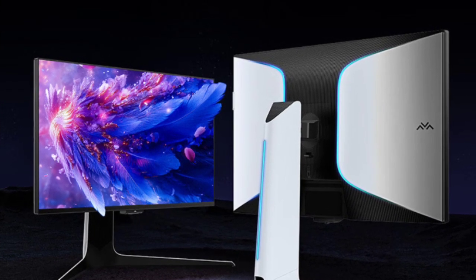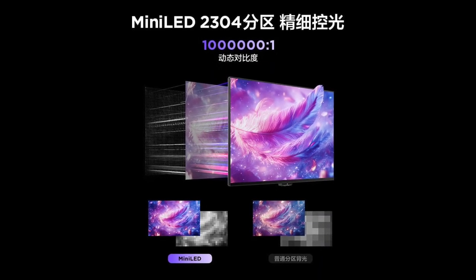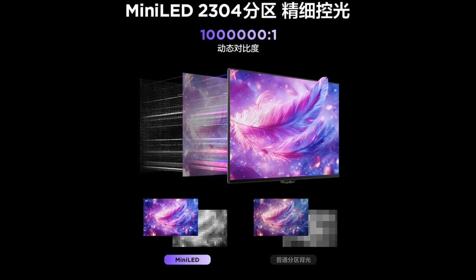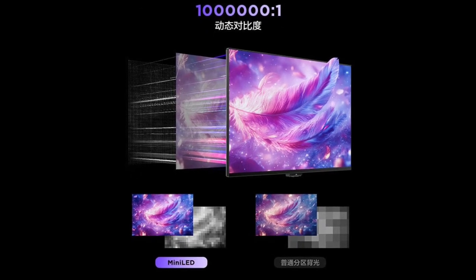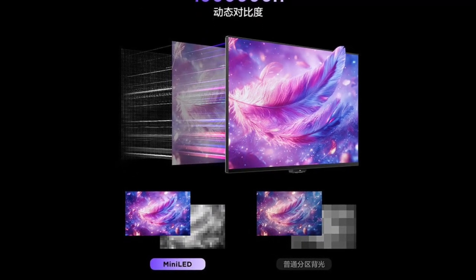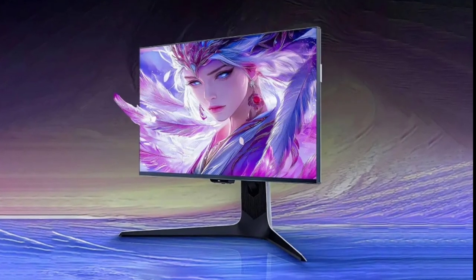The monitor achieves a peak brightness of 1600 nits and supports HDR1400, allowing for stunning HDR visuals that closely mimic natural light. The static contrast ratio stands at 4000:1, while the dynamic contrast ratio reaches 1,000,000:1, enhancing details in darker scenes.